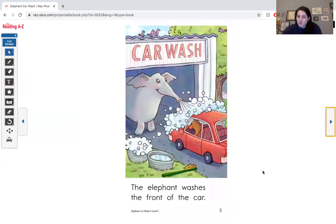Right on this page, before we start reading, let's pick out some sight words. I see a few words — I see the word 'the' and 'of.' How many times do you see the word 'the' on this page? One, two, three times. Let's read the sentence together.